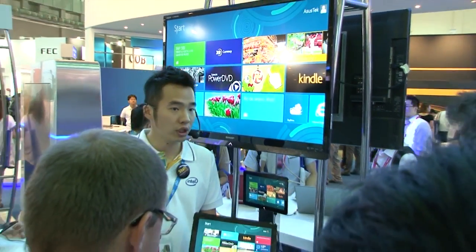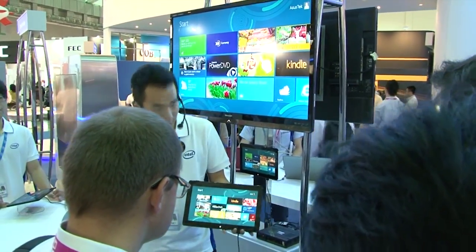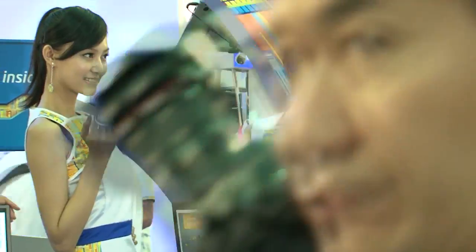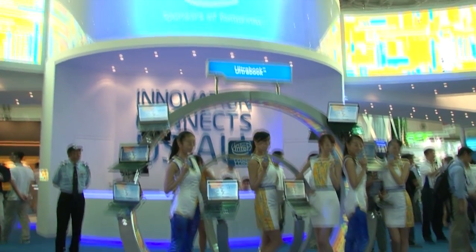Users can also find optimized CyberLink Windows 8 apps: PowerDVD Metro, PowerDirector Metro, and NewCam Metro to make for great multimedia enjoyment on the go. CyberLink works closely with Intel to allow users to enjoy the best multimedia performance with their software.